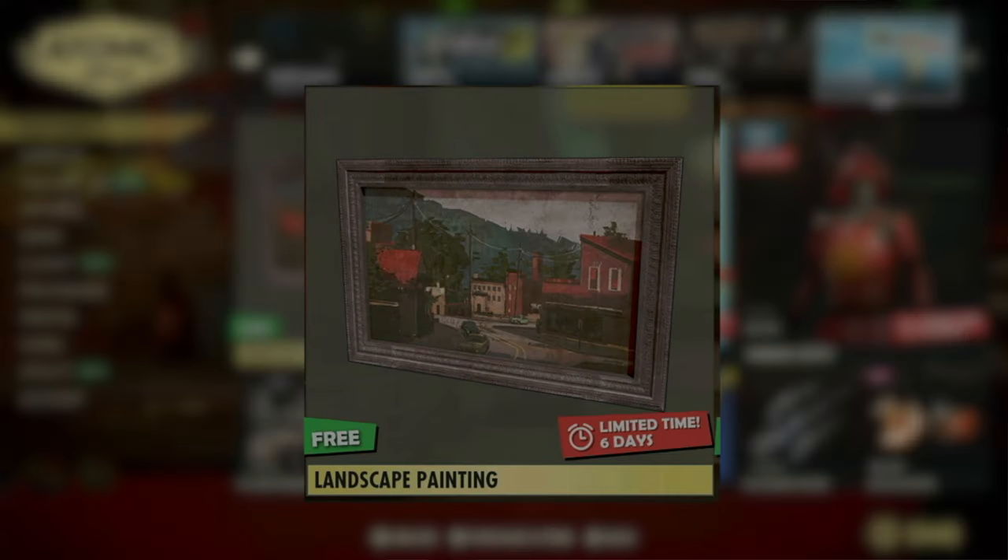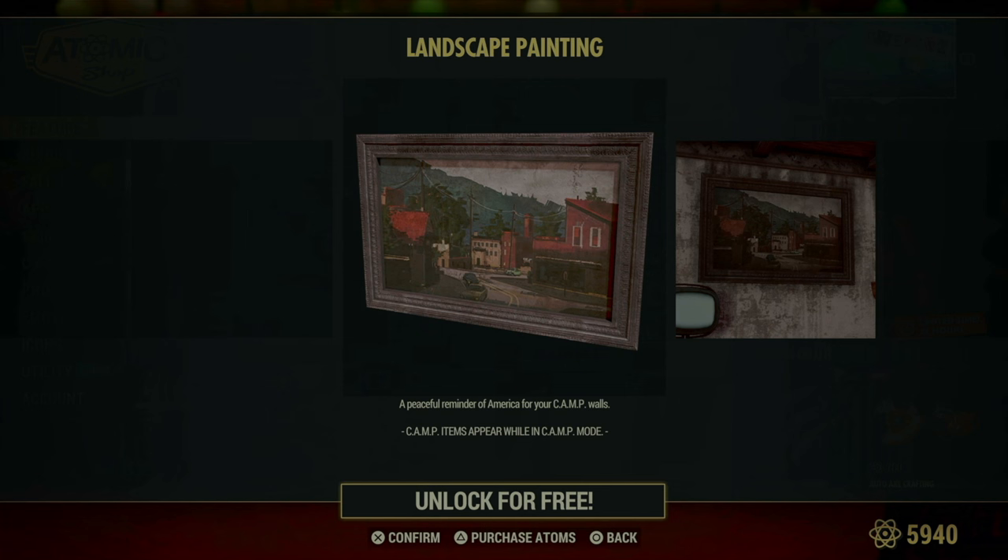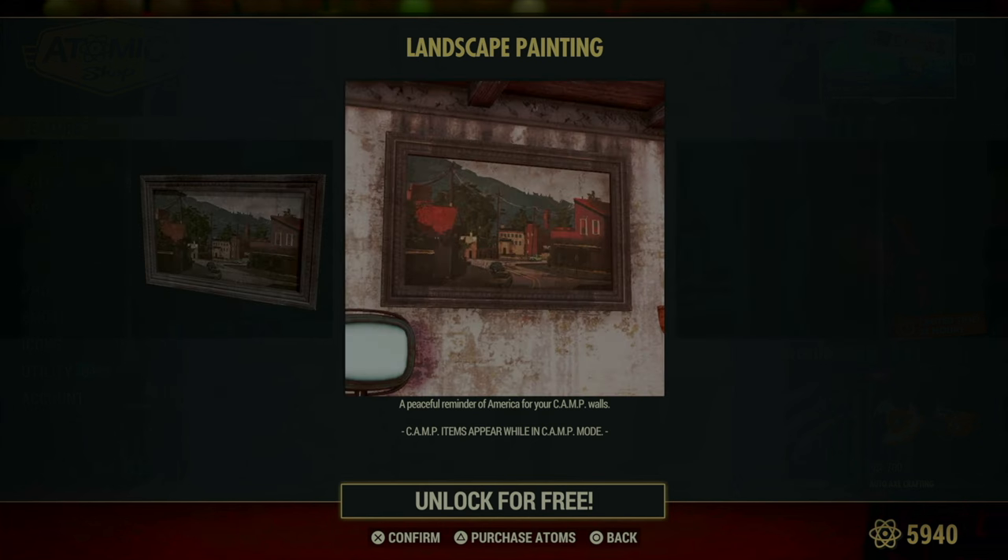Finally, this week's free item in the Atomic Shop is an attractive landscape painting. It's a great way to add a touch of sophistication and natural beauty to your camp. The painting features a serene landscape scene that can bring a calming influence to your otherwise rugged wasteland environment. It's perfect for anyone looking to enhance their living space with a bit of artistic flair, offering a window to a peaceful world that contrasts with the chaos outside.